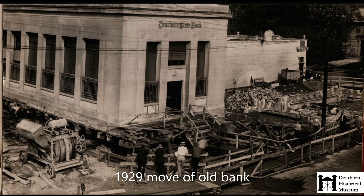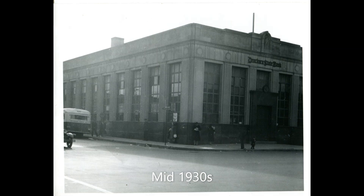At the original site of the bank they built that much larger structure that still exists today. The Dearborn State Bank was eventually acquired during the Depression by Manufacturer's Bank, which later became Comerica Bank. Comerica still owns the structure today.